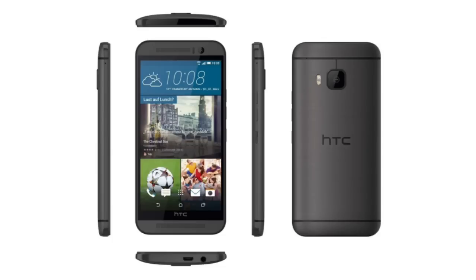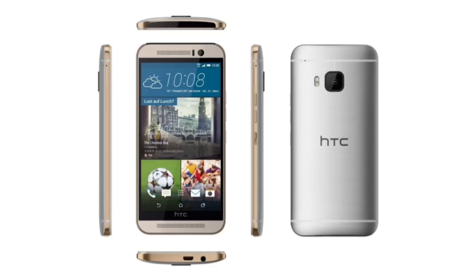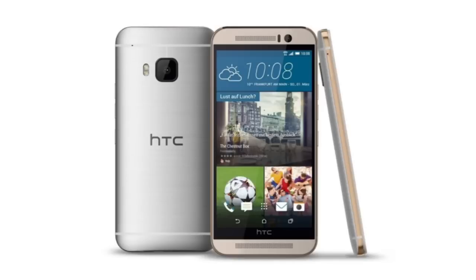It will have a weight of 157.5 grams, so pretty light. Battery information is not yet available, but it can be guessed at around 2,900 mAh. HTC will sell the One M9 in Germany starting in April for around $750.